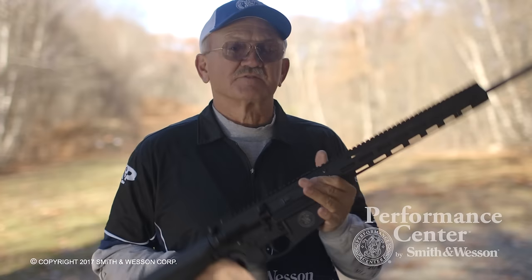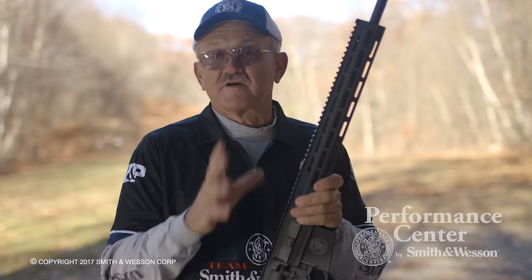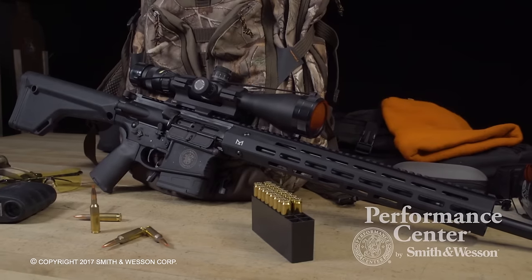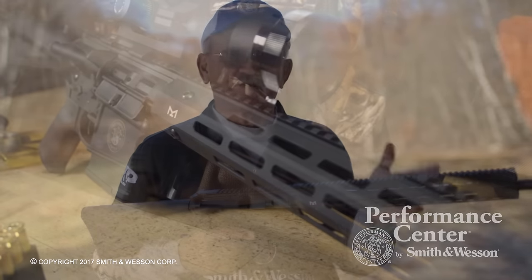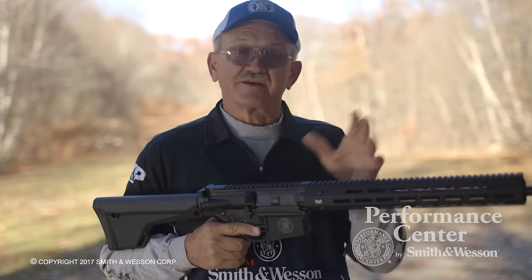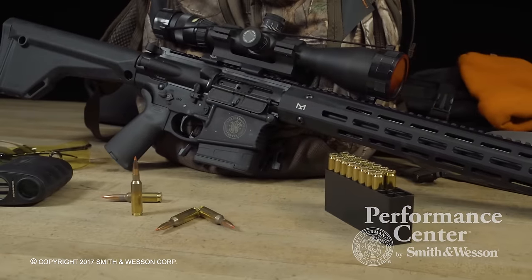One of the main concepts of this whole platform is its 6.5 Creedmoor caliber, so what it offers the shooter or the hunter is the ability to shoot past 1,000 yards. It actually has more energy than the 30 caliber .308 round at 1,000 yards. It shoots flatter, less wind drift, just the more versatile cartridge all around, and it's in a semi-automatic package.